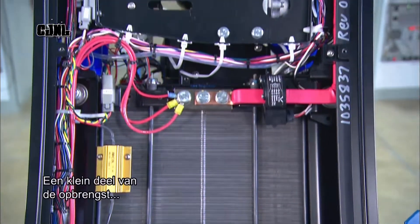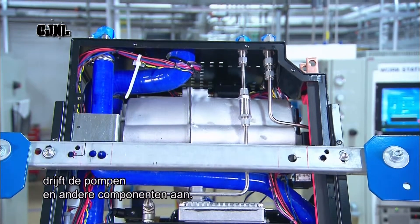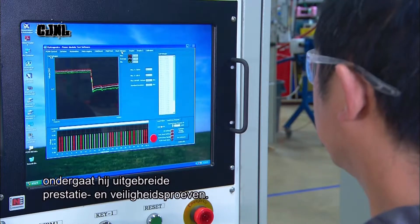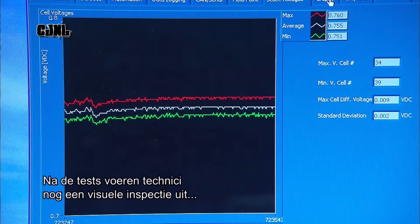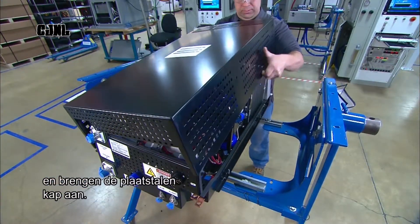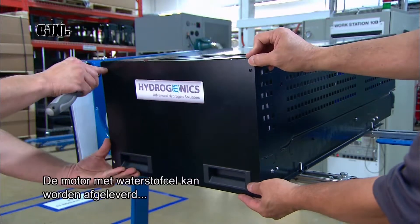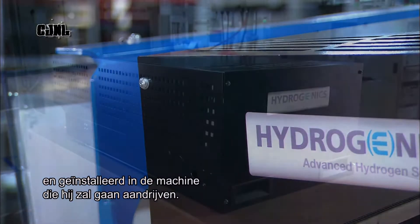A tiny portion of the cell's output powers the pumps and other engine components. Now fully assembled, the engine undergoes extensive performance and safety testing. Once it passes every test, technicians perform a final visual inspection and then install the sheet metal cover.